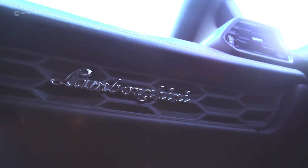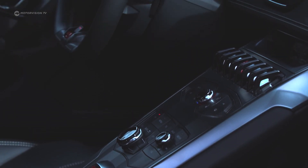The Lamborghini-typical, fighter jet-type cockpit remains completely intact.